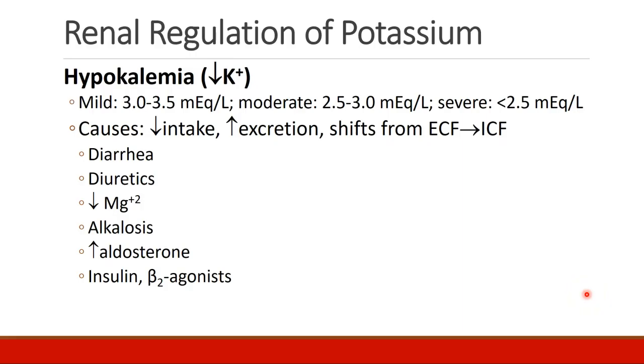Now let's talk about hypokalemia, which can be defined as mild, moderate, or severe. Normal potassium levels are 3.5, so 3 to 3.5 mEq per liter is mild hypokalemia. 2.5 to 3 is moderate, and below 2.5 is considered severe.